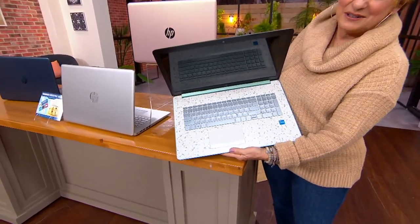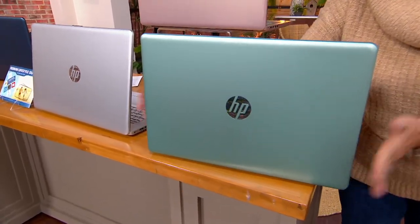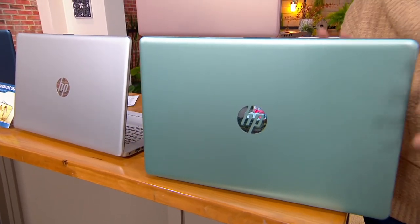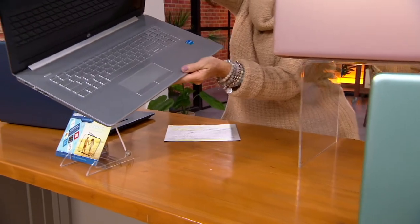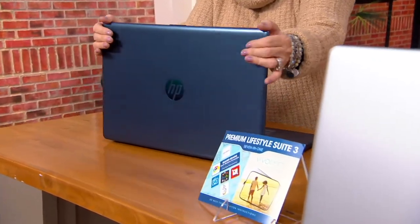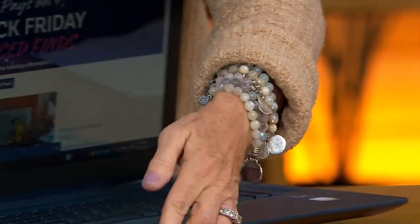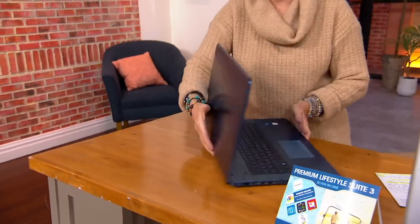Let me go through the colors one more time because two of them are only here at QVC. Jade Terrazzo is gorgeous — yes, it has a backlit keyboard, and this even has an optical drive because you asked for it. On a 17-inch computer, that's how you stream your shows, chat with your grandchildren, and stay connected. Then we have Rose Gold — by far the most limited, with a brushed silver tone on the inside. Silver has that same silver look, and these are literally brand new. Then there's Jasmine Blue, only at QVC — perfect if you want to give this to a son or daughter at college.